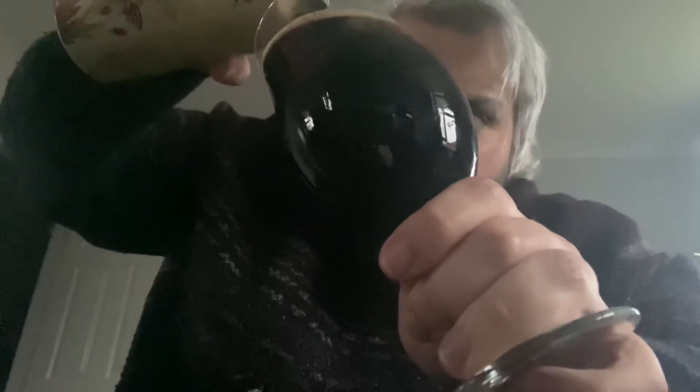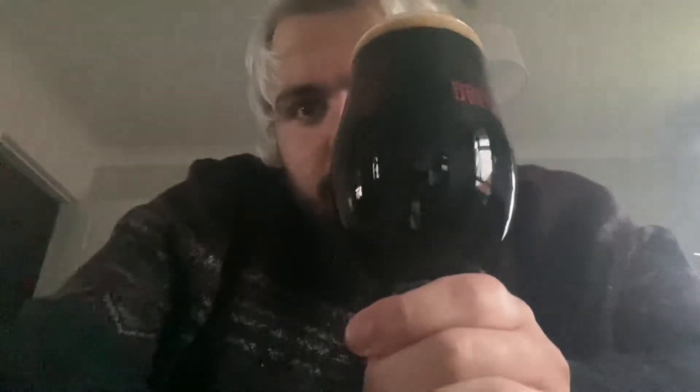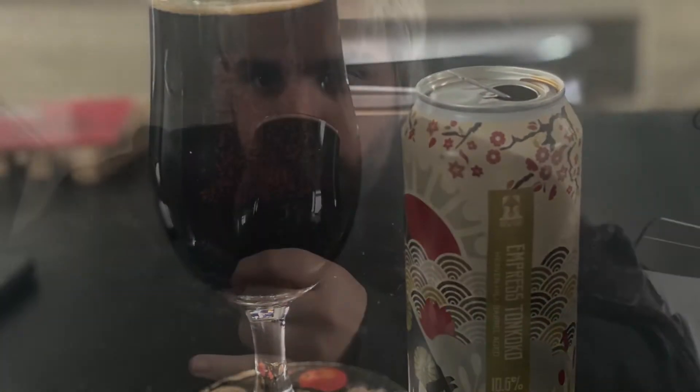It pours very dark with very little head retention. There seems to be quite a bit of carbonation as it goes into the glass. You can smell the bourbon right off the bat as it pours. But yeah, look at that — beautiful. You can really smell the bourbon, and there's a lot of coconut as well.